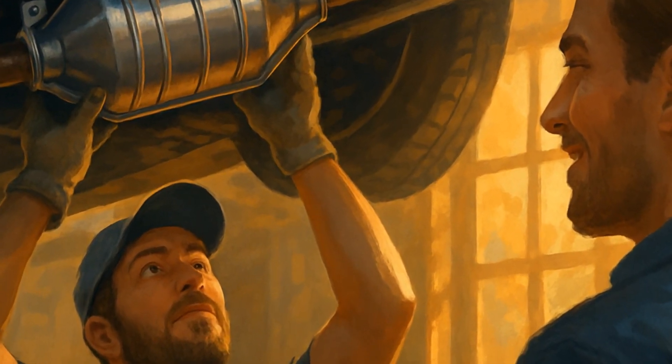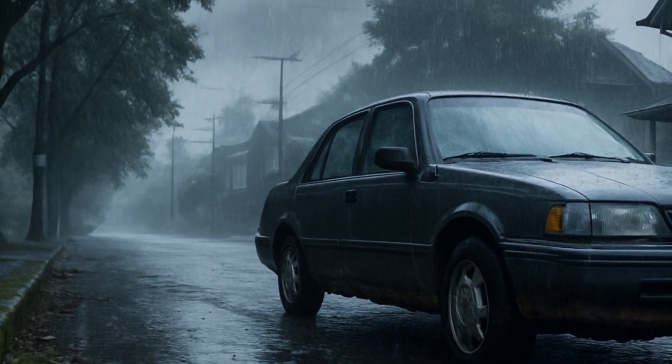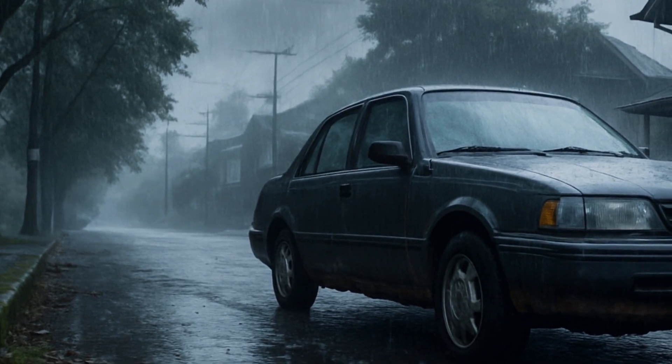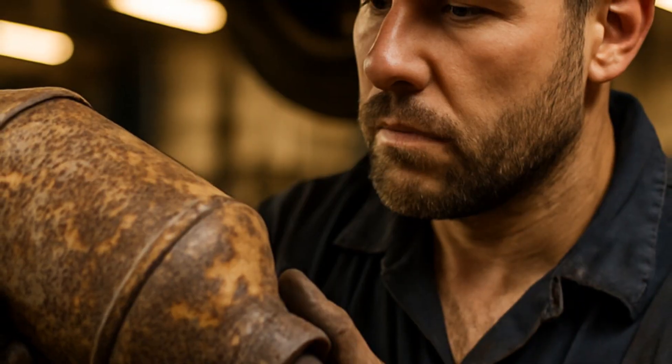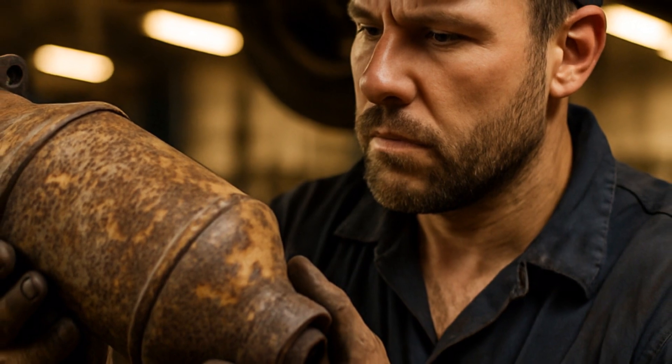For folks in rust-prone areas like Portland — yep, I'm dealing with this — a blocked catalytic converter sometimes happens thanks to endless rain and rough roads. It might be tempting for a DIY fix, but trust me, taking shortcuts here leads to bigger nightmares.